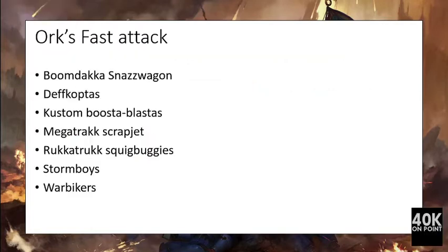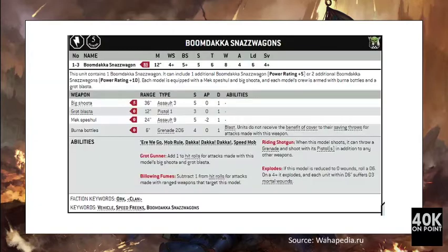The units that will be analyzed in this video are the Boom Daka Snaz Wagon, Dev Coptas, Custom Booster Blastas, Mega Track Scrapjet, Rocket Truck Squig Buggies, Storm Boys, and the War Bikers.